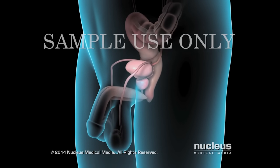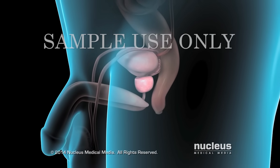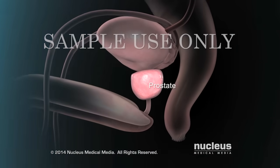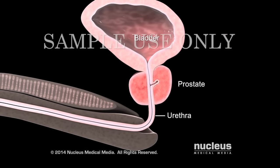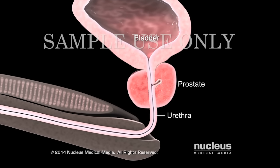If you have benign prostatic hyperplasia, or BPH, your prostate gland is enlarged. The prostate is a walnut-sized gland in men. Just beneath your bladder, your prostate gland surrounds your urethra, the tube through which urine and semen exit your body.